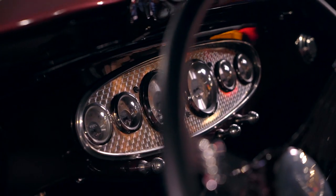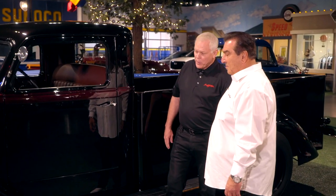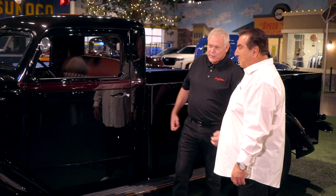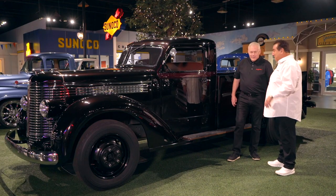Absolutely amazing — I see why you fell in love with it. I remember when you bought this, sitting under the lights there, it just glows when it's out in the sun or under the bright lights. It's gonna look even better this time.